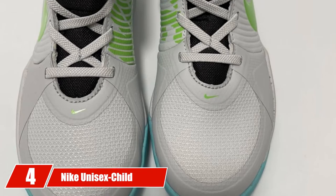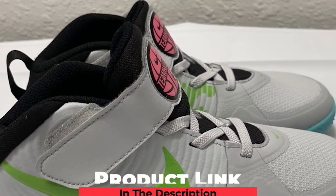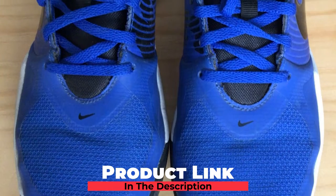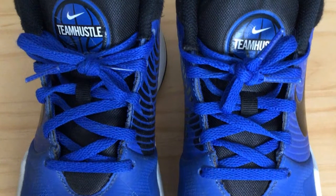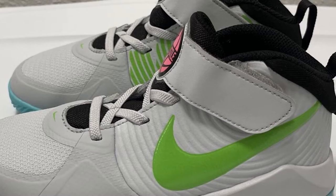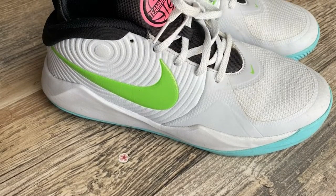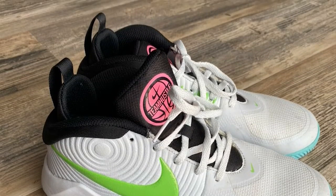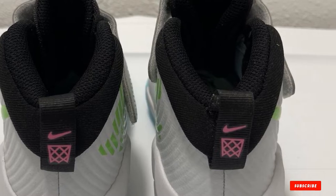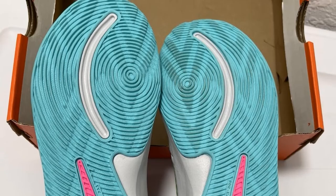Next at number four, we have the Nike Unisex Child Team Hustle D9 GS Sneaker. The leather upper provides durable support on the court. Its thin rubber outsole provides traction. The lightweight foam midsole offers flexible cushioning, enabling you to go around the court with ease while giving toe-to-heel cushioning. These shoes provide exceptional comfort as they are built with foam-backed mesh, perfect for the court because it's light and durable. The mid-foot strap also locks your foot down. These shoes, however, lack the full high-top profile, which most girls love.